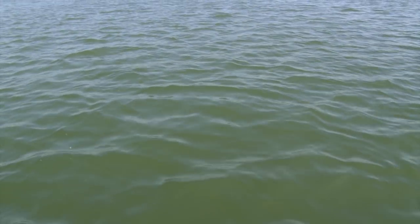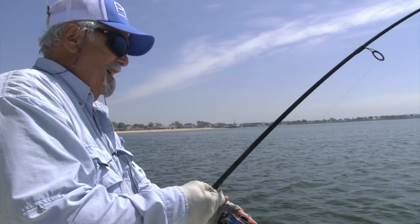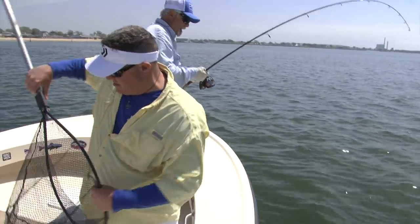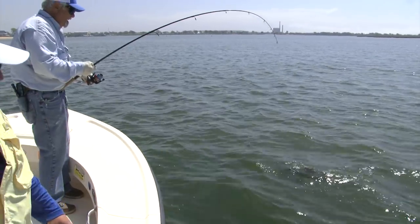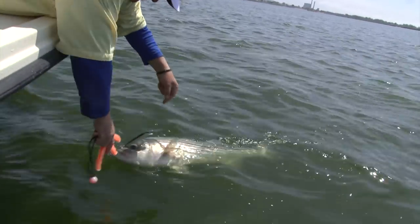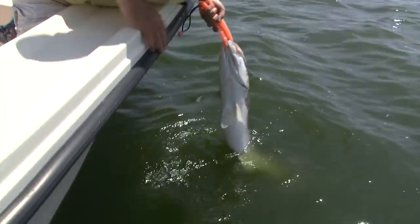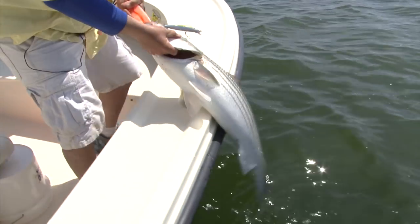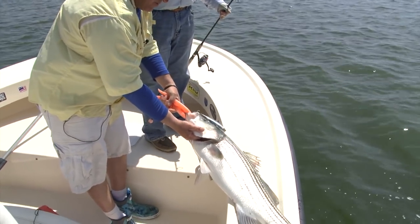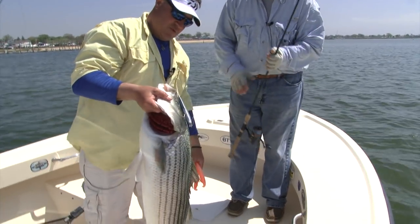He's got something nice here — I'm just hoping it's not a blue. Let's see what he is. That's a nice fish. He's hooked pretty good so I'm not worried. Here we go — you got striper for dinner tonight. That's a beauty — nice 20-pound striper. Good job. Back bay 20-pound striper right there.